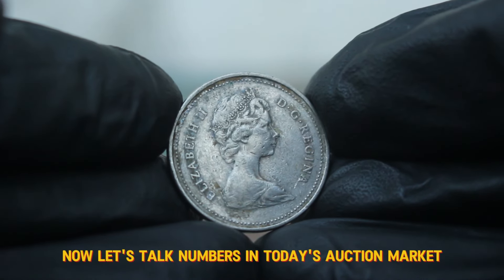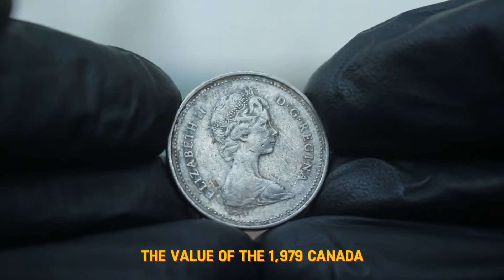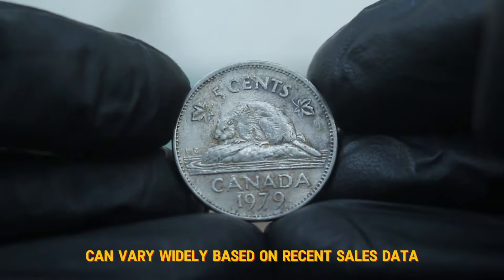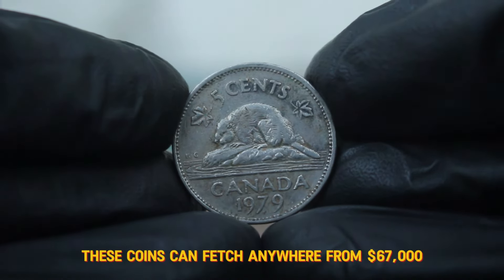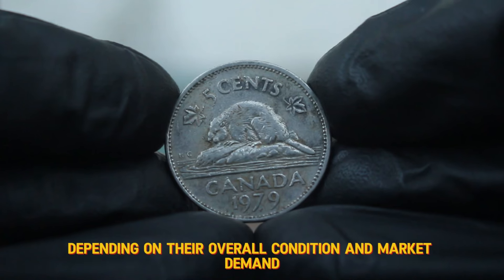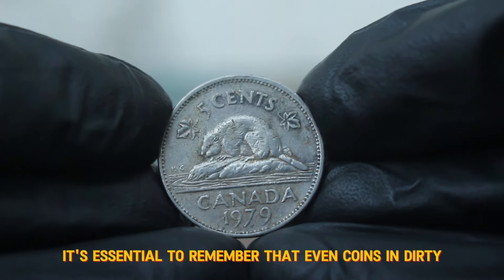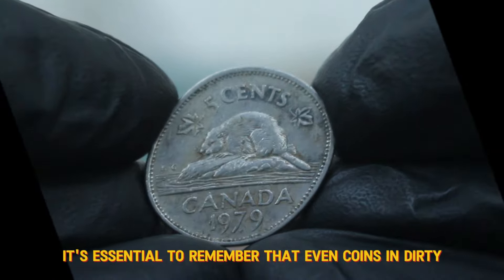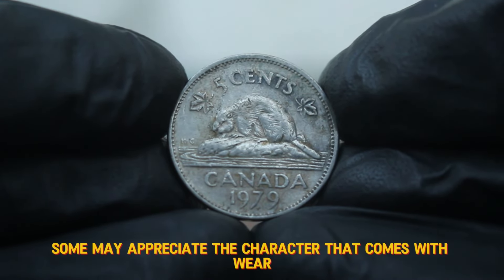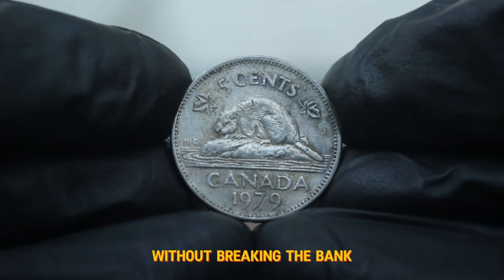Now let's talk numbers. In today's auction market, the value of the 1979 Canada 5 cents coin in dirty condition can vary widely. Based on recent sales data, these coins can fetch anywhere from $67,000 depending on their overall condition and market demand. While it may seem low, it's essential to remember that even coins in dirty condition can appeal to specific collectors. Some may appreciate the character that comes with wear, or they might be looking for examples to complete their collection without breaking the bank.